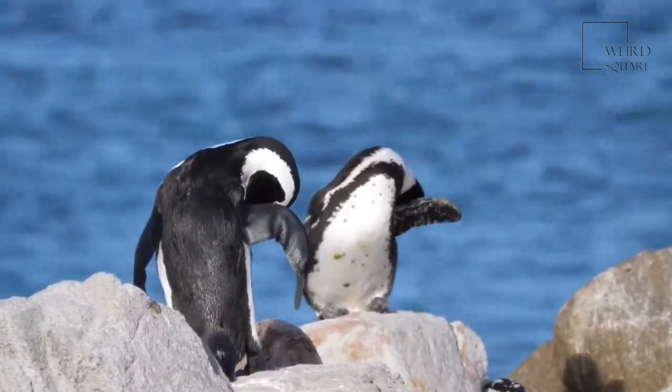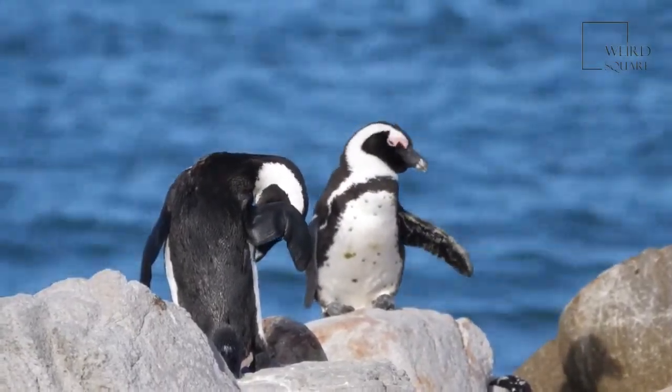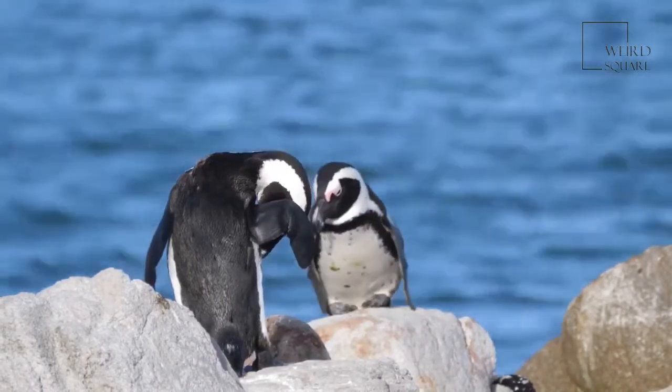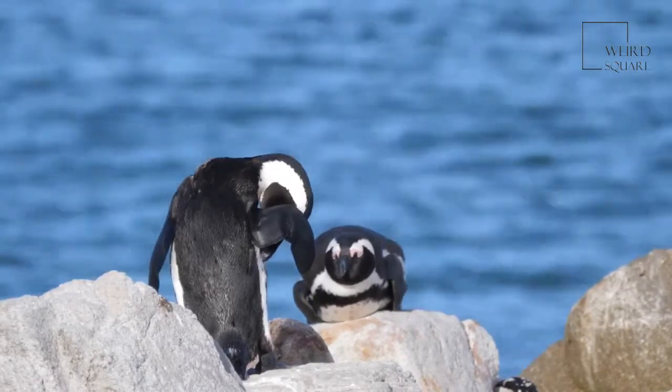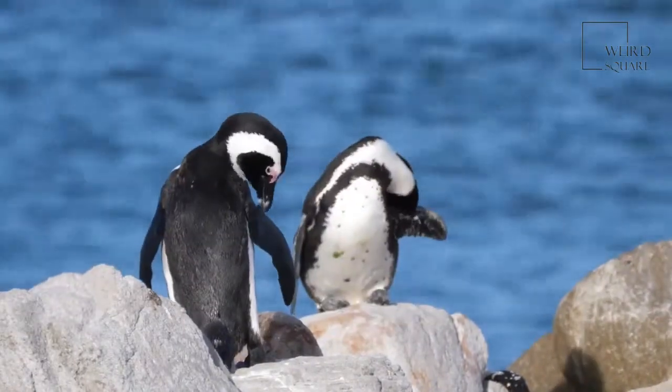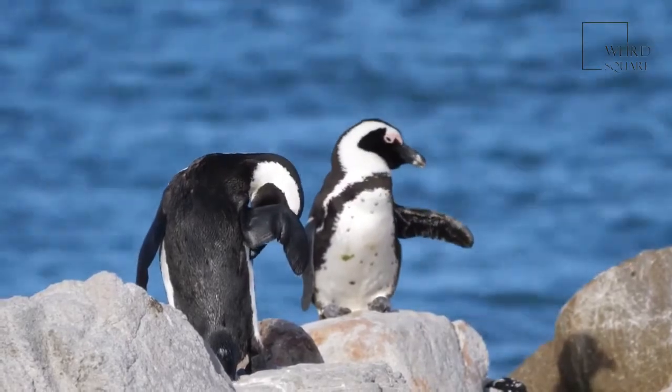King penguins are in the category of least concern. Their habitats are cold enough to be sparsely populated, which means there is little human impact on their population. They have a varied diet, so overfishing of things like krill and climate change will not be detrimental to their diet.